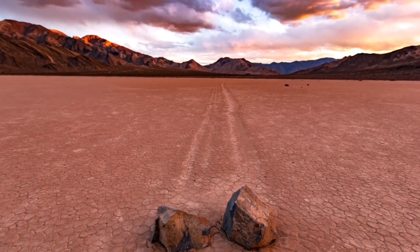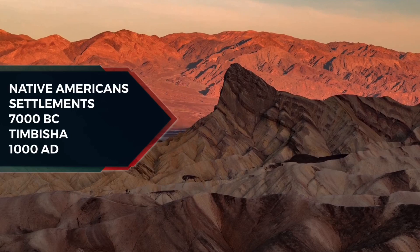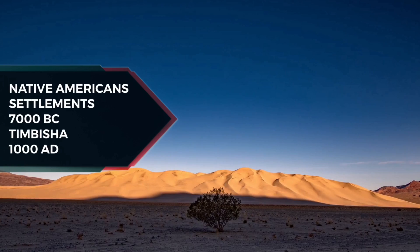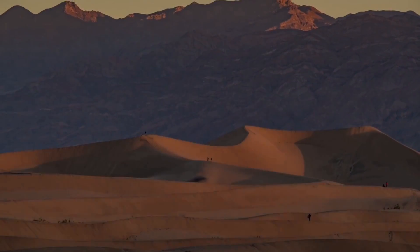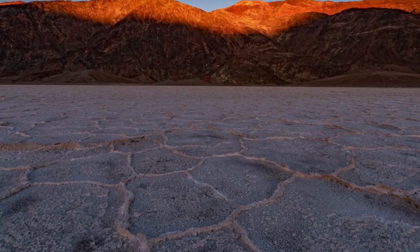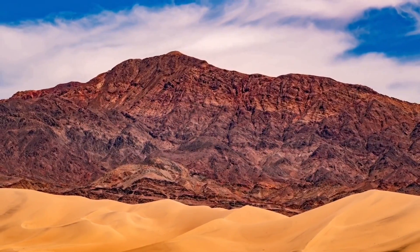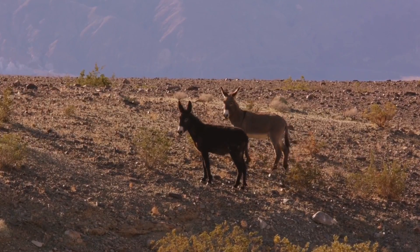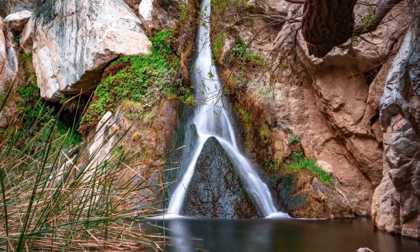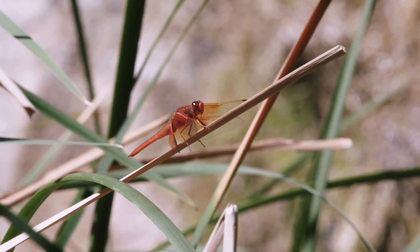A series of Native American groups inhabited the area from as early as 7000 BC, most recently the Timbisha around 1000 AD, who migrated between winter camps in the valleys and summer grounds in the mountains. A group of European Americans, trapped in the valley in 1849 while looking for a shortcut to the gold fields of California, gave the valley its name, even though only one of their group died there. Several short-lived boomtowns sprang up during the late 19th and early 20th centuries to mine gold and silver. The only long-term profitable ore to be mined was borax, which was transported out of the valley with 20 mule teams.